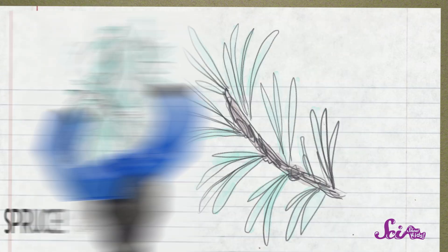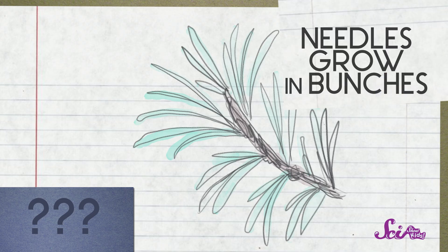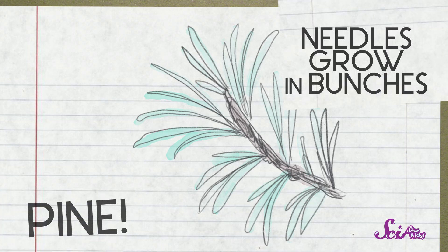And yes! We got it! Okay, last one! This one has long needles, but I can't tell if they're square or flat from this picture. That's right, Squeaks! Look at the long needles — they're growing in bunches! This is a pine tree! And yes, we got them all right!